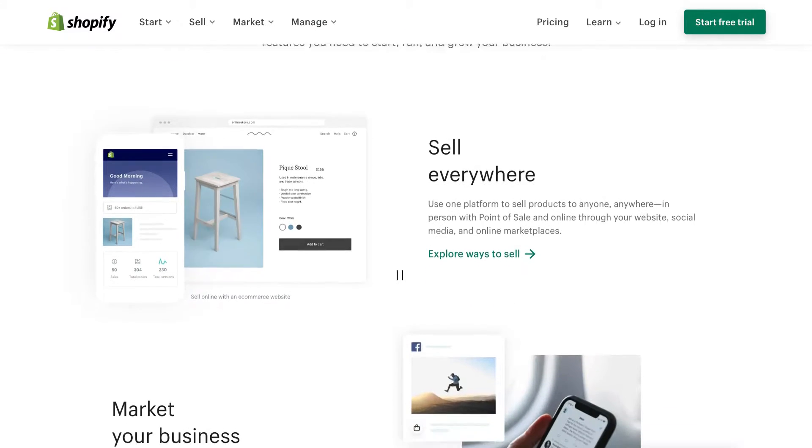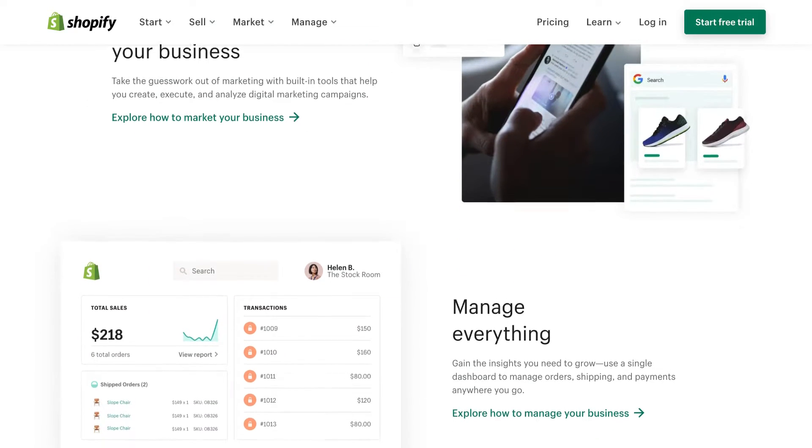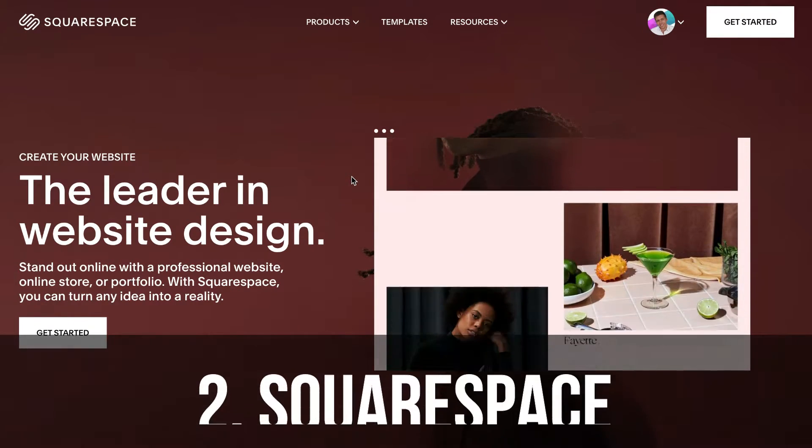Shopify is also ideal for online stores that want to scale and expand in the future, and is great for big e-commerce websites.